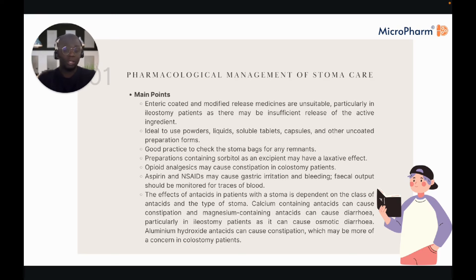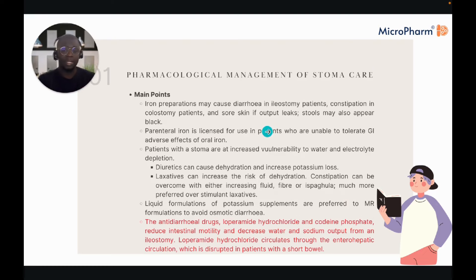Capsules are a controversial area — if you must use a capsule because there is no other dosage form, check the stoma bags for any remnants, as it's not unheard of for a capsule to end up floating in the stoma bag completely undissolved. Opioid analgesics may cause constipation in colostomy patients. Preparations containing sorbitol as an excipient may have a laxative effect, so when converting medication formulations for a stoma patient, you may not opt for the liquid every time due to its higher sorbitol content. Aspirin and NSAIDs may cause gastric irritation and bleeding, so monitor faecal output for any traces of blood.